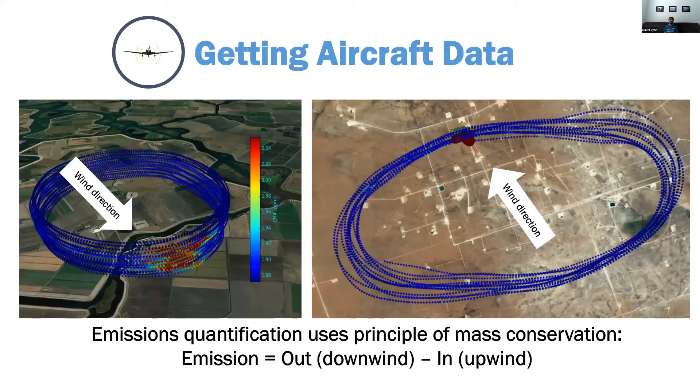Now to the aircraft data. This is Scientific Aviation's Gauss's law mass balance approach. Basically how it works is they do a cylinder around the target area and measure from as low as they can to either the boundary layer or wherever they can no longer see enhancement from the plume, so the idea is to get the full cross-section of a plume.